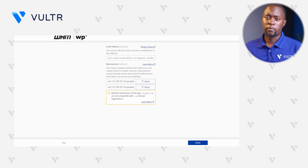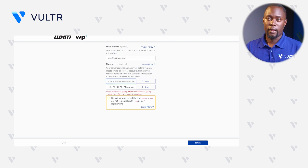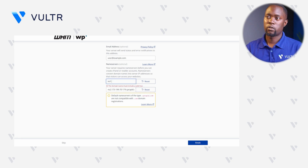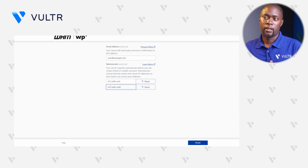Now that we are prompted to set up our nameservers, let's enter an active email — for demonstration purposes I'll use user@example.com. Right within nameservers, enter your domain's nameservers. I'm using Vultr DNS, so I'll enter ns1.vultr.com and the second in the second field. Ensure that these nameservers match your domain, otherwise you may experience errors while deploying with WP Squared. Click Finish to access the WHM interface.